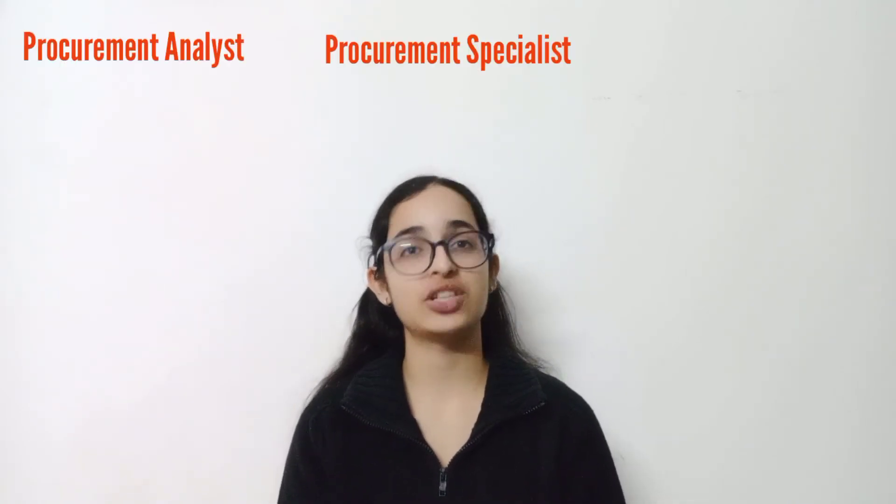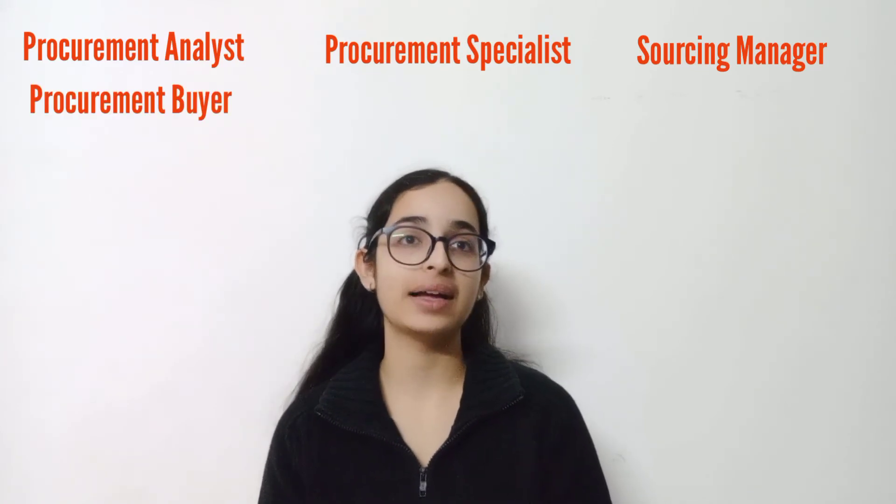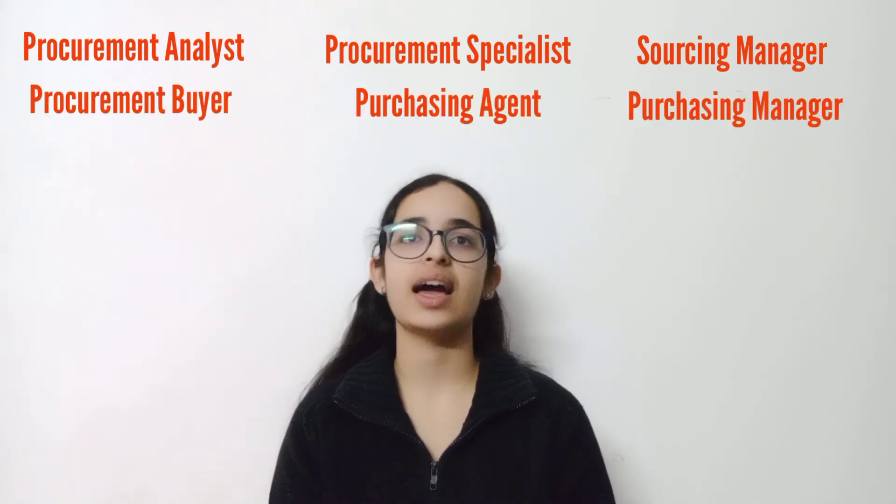There are roles and responsibilities in procurement management which are necessary to help the process flow smoothly. For example, procurement managers try to get quality products at the lowest cost possible from suppliers and also maintain that business relationship. It also has to look after the departments of purchasing products and services and accounting among others. Some roles in procurement management are that of procurement analyst, procurement specialist, sourcing manager, procurement buyer, purchasing agent and purchasing manager.